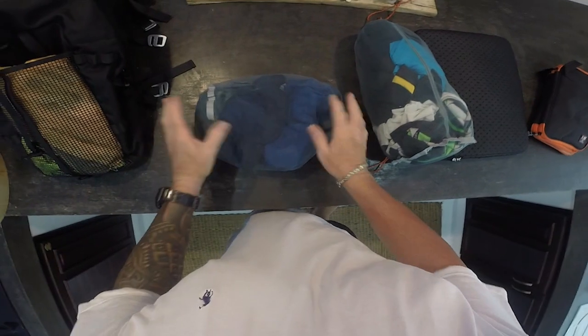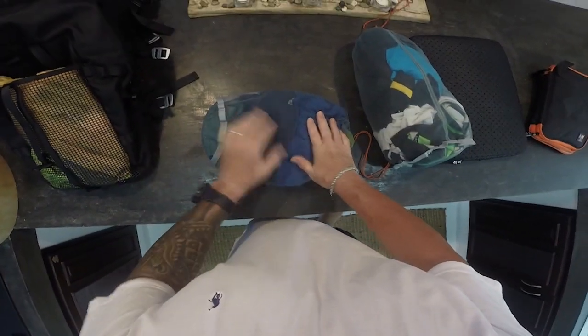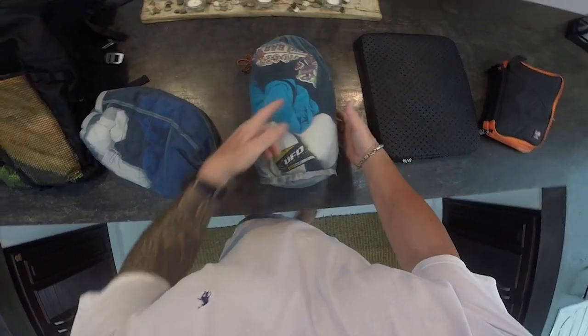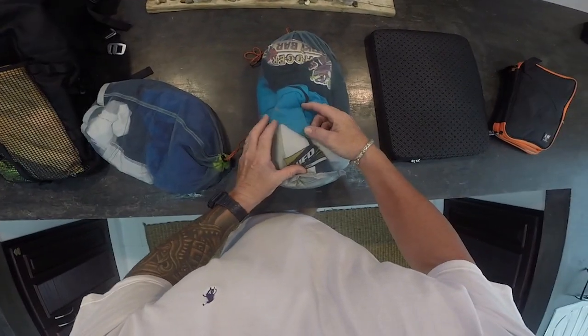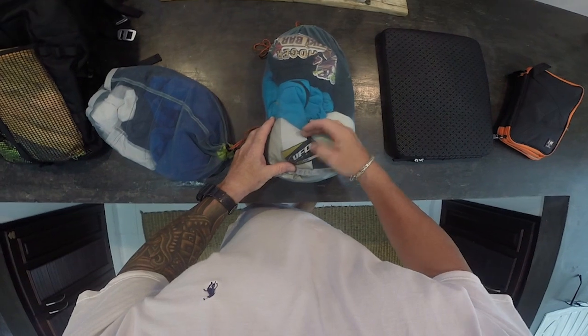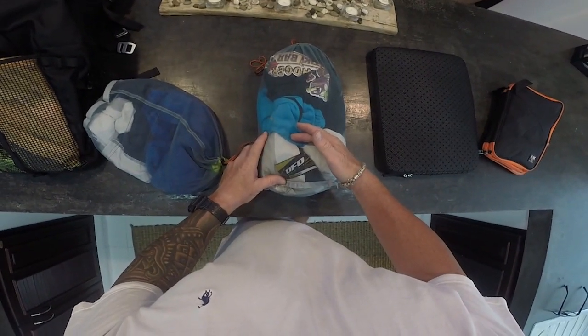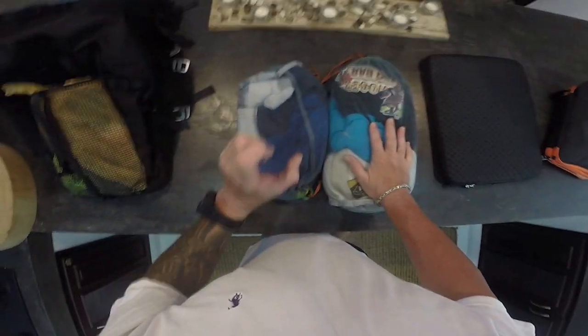I use drawstring bags instead of packing cubes. In one I've got swimming trunks, underwear, and socks. In the other I have my t-shirts and riding gear - I use CoolMax-type fabric so you can wear it for riding and then rinse it out wherever you're staying. Lay them on the floor with air conditioning and they'll be dry in the morning. That's my packing light strategy.